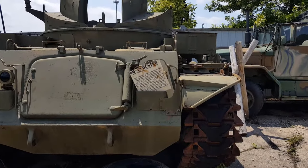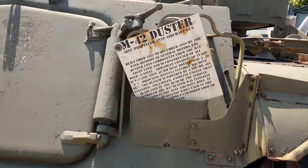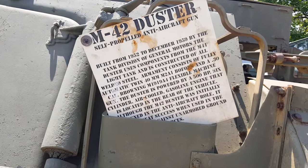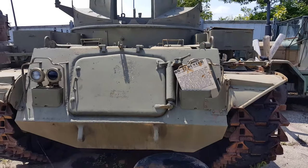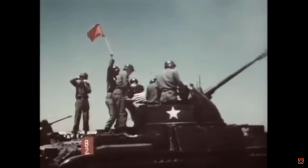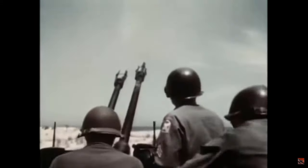The M42 Duster. This is an American armored light air defense gun built for the United States. They built it from 1952 until December 1960, and it was in service into 1988. The General Motors Corporation Tank Division made this vehicle, using components from the M41 light tanks, and it was constructed of all welded steel. No wonder it's still here.